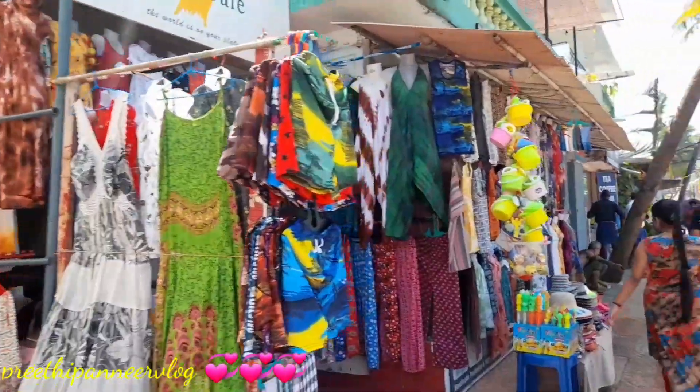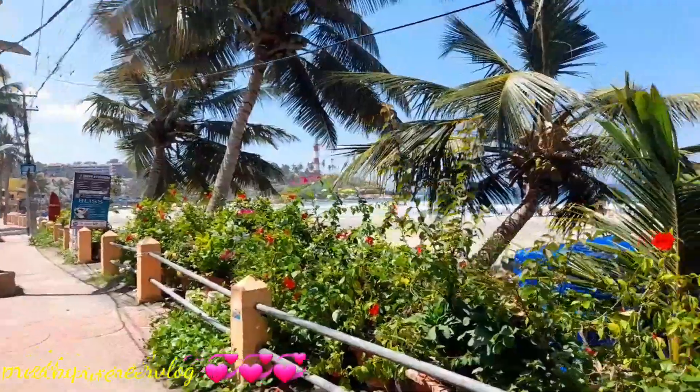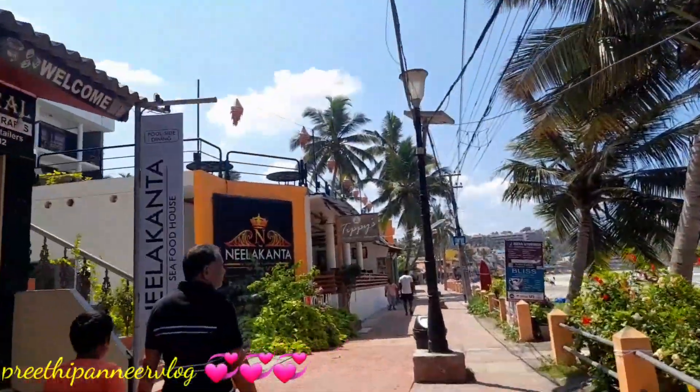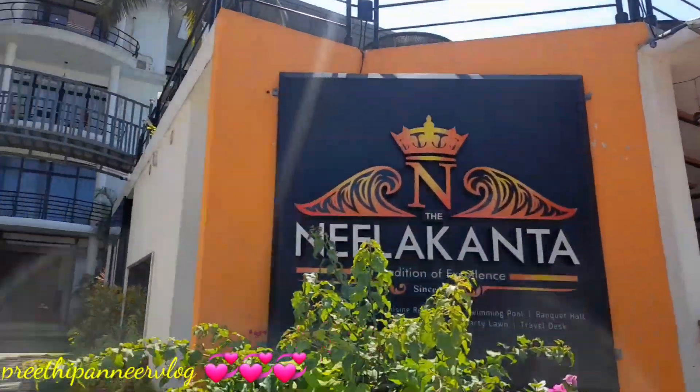We can purchase jackets and clothes. We have to purchase the Black Rose. We will purchase the first light shower. We can check the details and then we will go to the lighthouse.